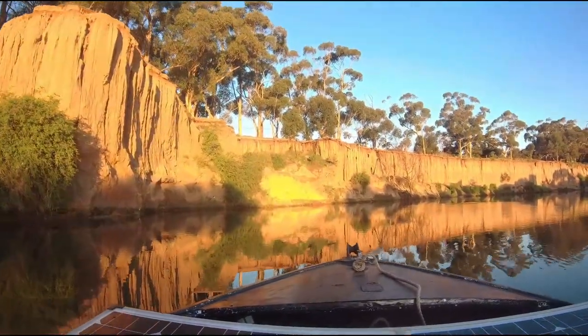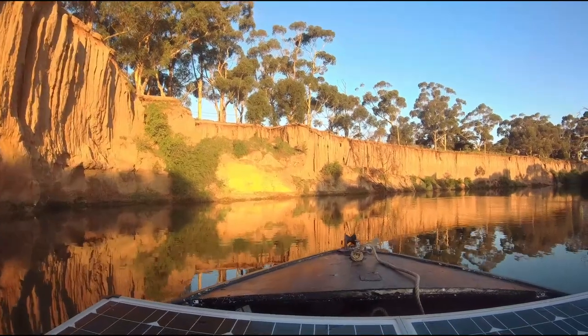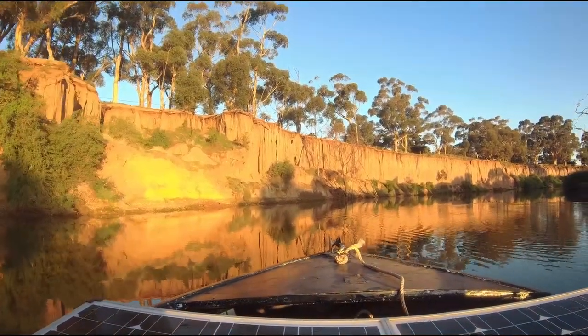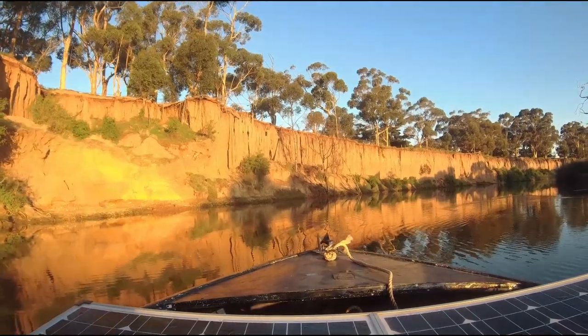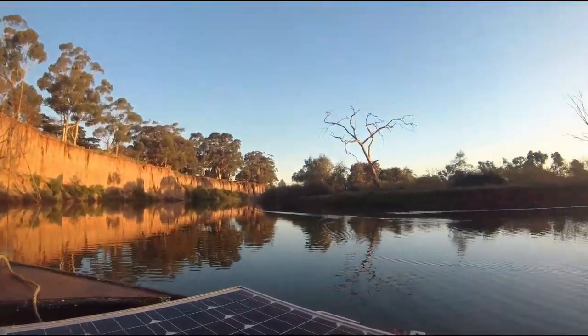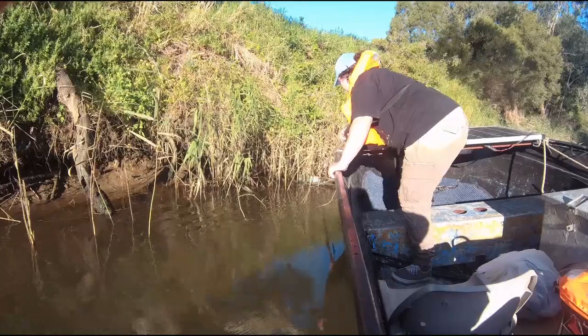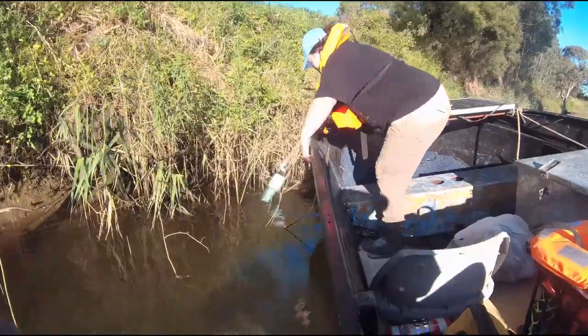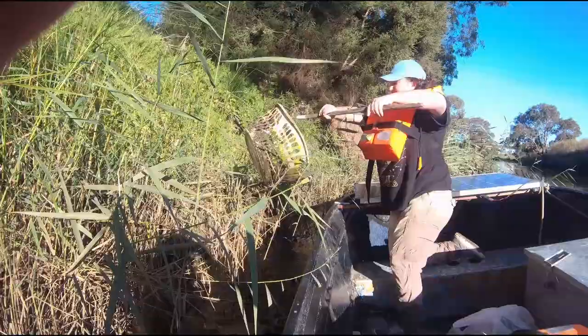We actually start fishing upstream but I thought this would make a really good intro. This video would be absolutely fine and enjoyable to mute because I'll just do a rambly voiceover. And there's our first catch.